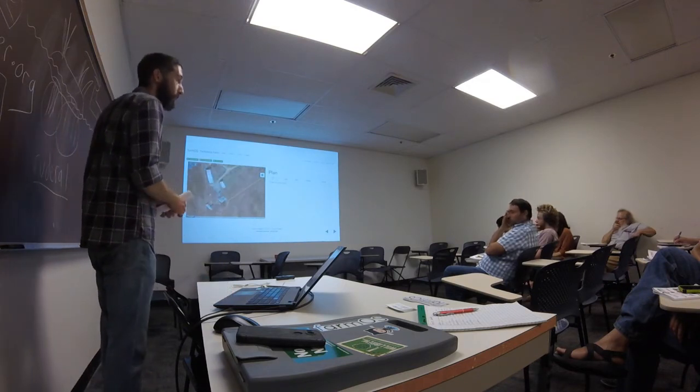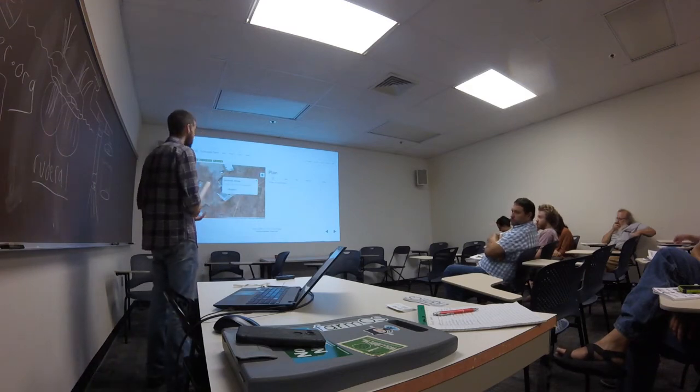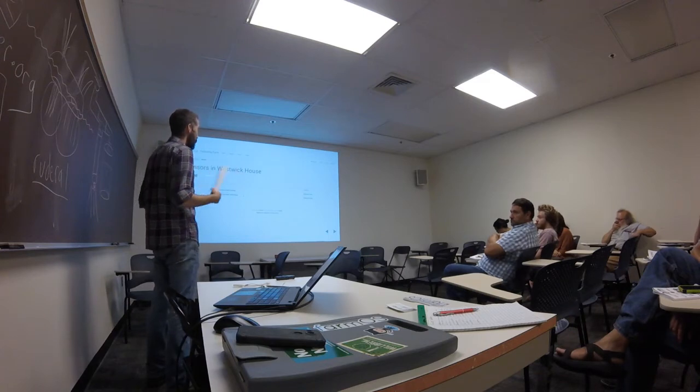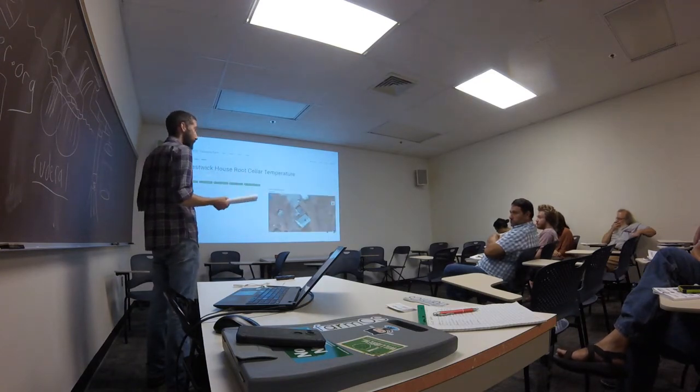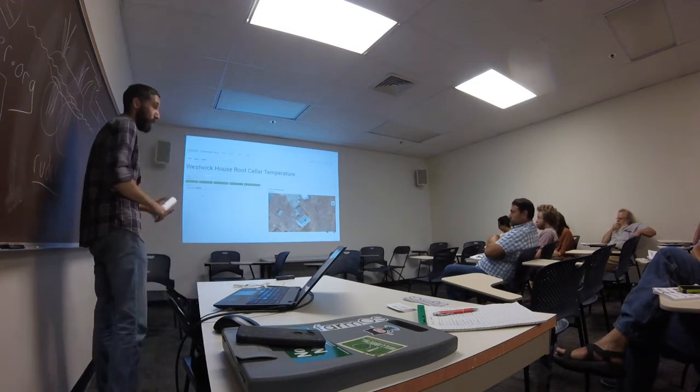Has anybody used it for automation — like if this, then that? We've been playing around with that a little bit. No one's using it for fully automation stuff that I'm aware of, but that's on the horizon as the next step.